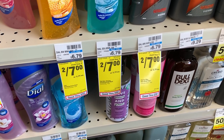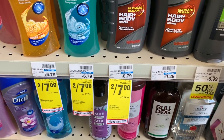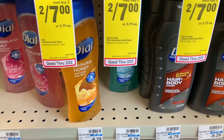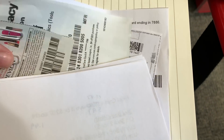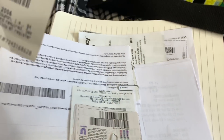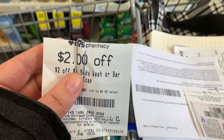Next is the Dial body wash — not hand soap — these are two for $7. I have a $2 off two digital coupon, and then I also have a $2 off $6 body wash CRT. I mistakenly showed a $2 off $8 body wash CRT earlier in the video — I had both a $2 off $6 and a $2 off $8 and grabbed the wrong one, thinking either would work.